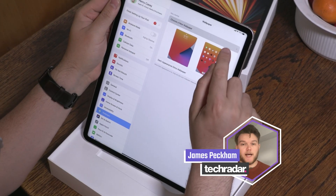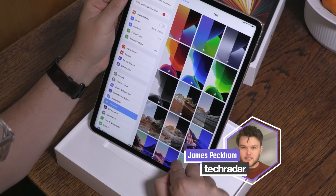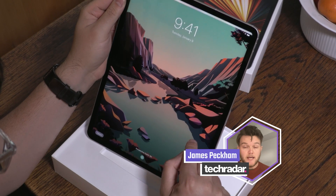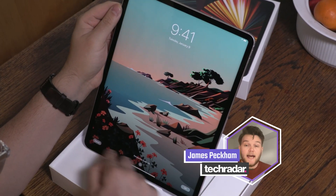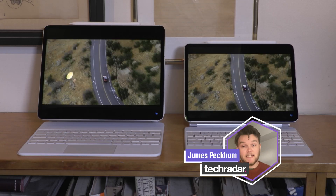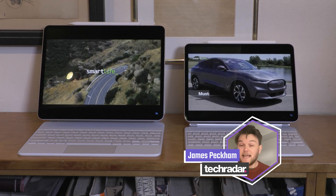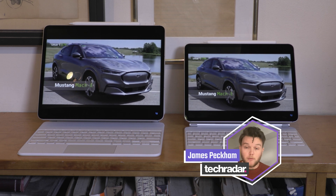But the real question is, do you actually need it? This is only for certain people. It has an M1 processor, which we found to be incredibly powerful. If you go for the right option, you'll get 5G connectivity, and it has a great mini LED display as well. But do you need it? It's got a very high price tag. It isn't made for everyone, but it is a phenomenal experience.